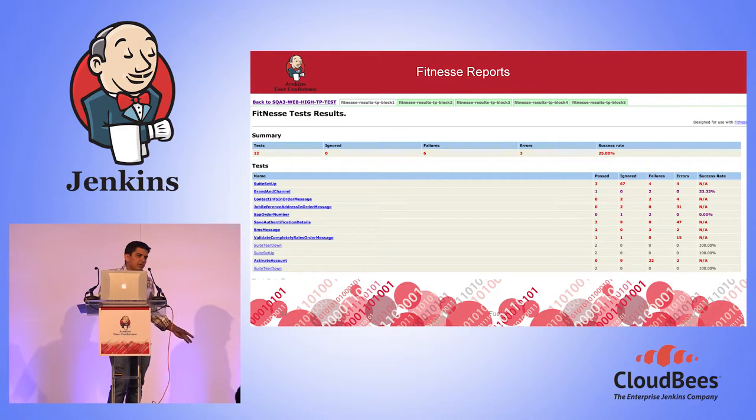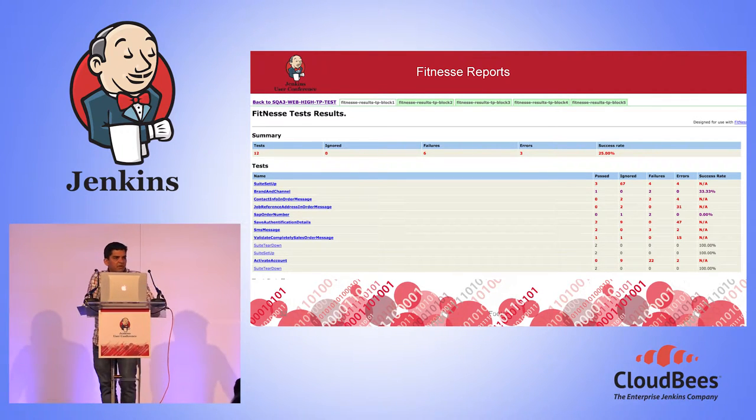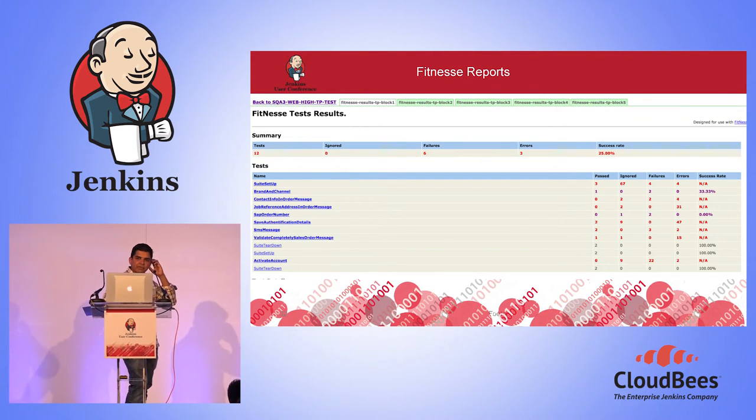So that covers testing, build, deployment, environment configuration — all the principles for CD. We've tried to implement them, and it's been inspired by the Continuous Delivery book by Jez Humble and Dave Farley. It's a very good book — if anyone wants to implement CD, it really inspires a lot. We've taken the principles from that book and actually implemented them.